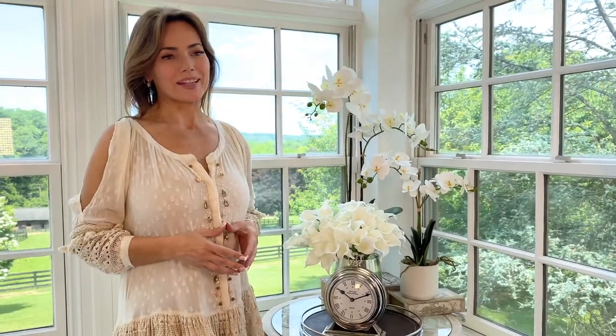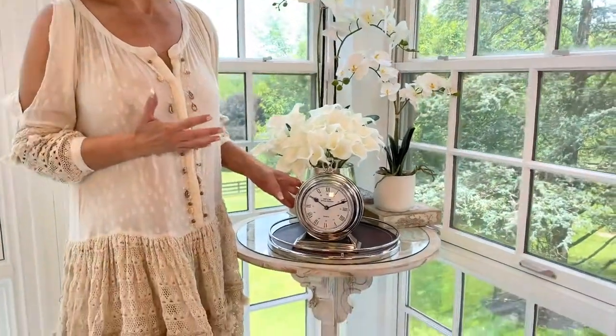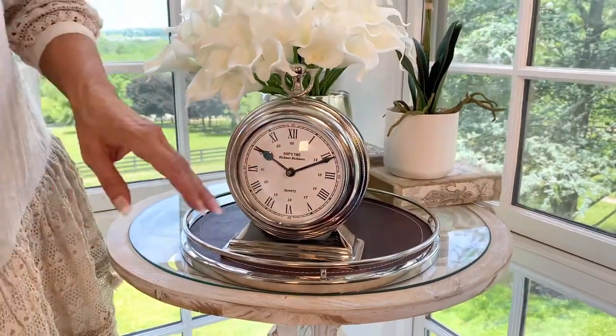This clock has been getting an unbelievable number of questions and a lot of interest ever since the first time people started seeing it in the backgrounds of pictures. It's this beautiful, rich, gorgeous clock that looks like it came from a study or a ship. It actually says ship's time on it, which is very cool.